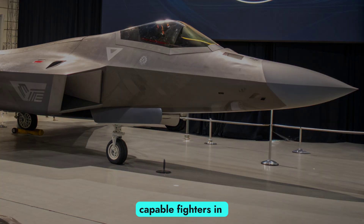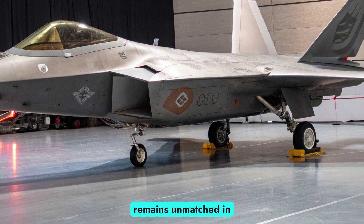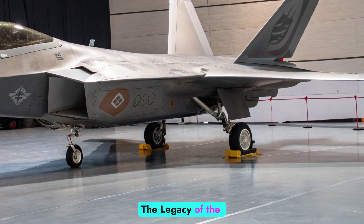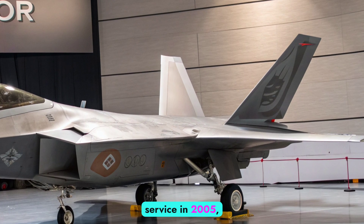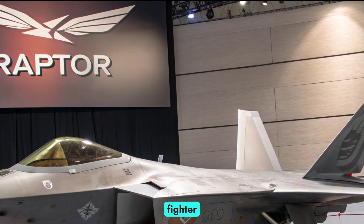Already renowned as one of the most capable fighters in history, the latest upgrades have ensured it remains unmatched in the skies. First entering service in 2005, the F-22 Raptor set the standard for fifth-generation fighter technology.